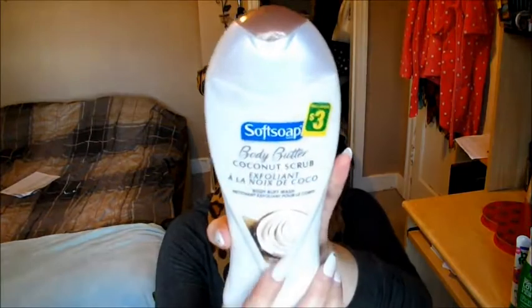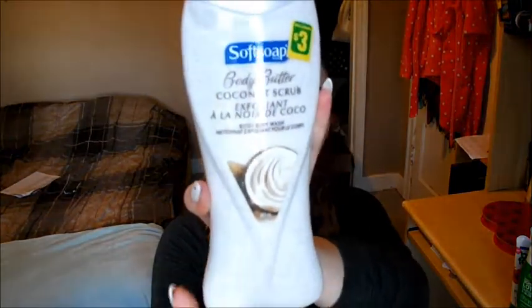My last product is a Soft Soap Body Butter Coconut Scrub — it's called a Body Buff Wash, and it was $3. It is basically just a body wash with exfoliating scrubs in it, and it smells like coconut. It smells freaking amazing. I should have gotten more.